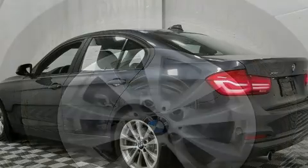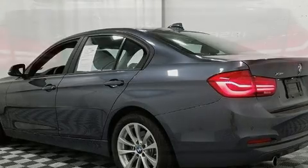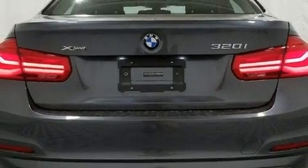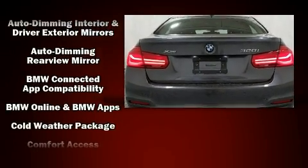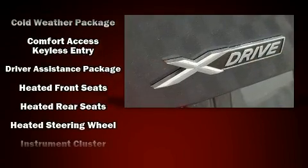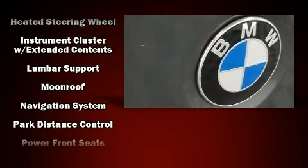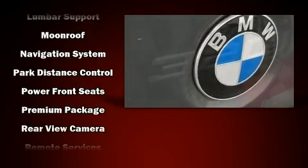The power moonroof opens up the cabin to the natural environment. Premium sound drives nine speakers, providing you and your passengers a sensational audio experience. For added security, dynamic stability control supplements the drivetrain.